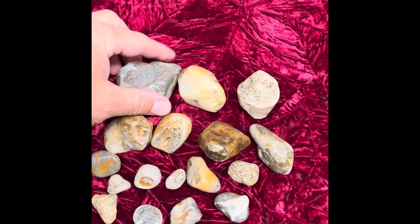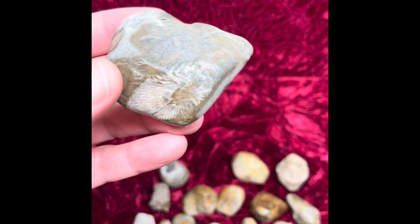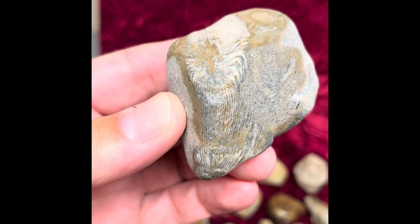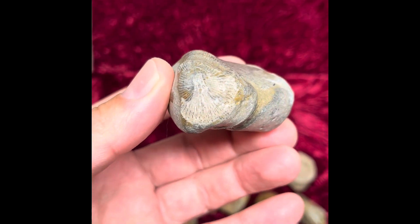This week what we're going over is the rugose coral, also known as horn corals. You can see the full horn right there, and there's the end of it — there's the other end.